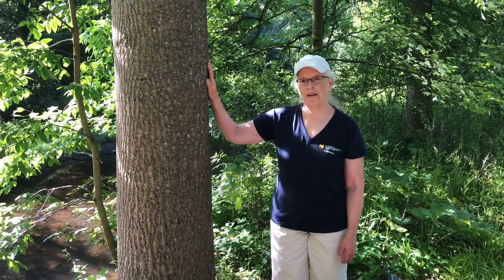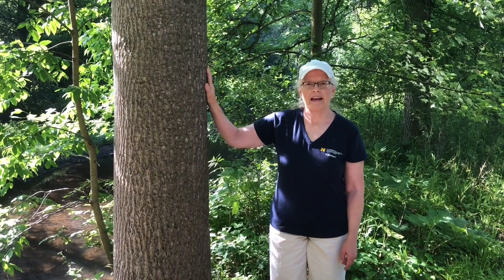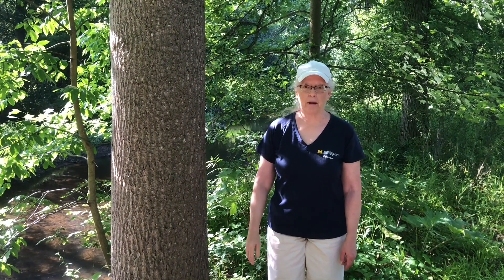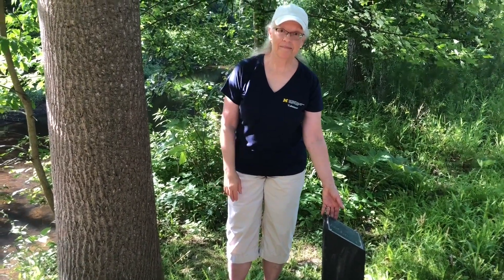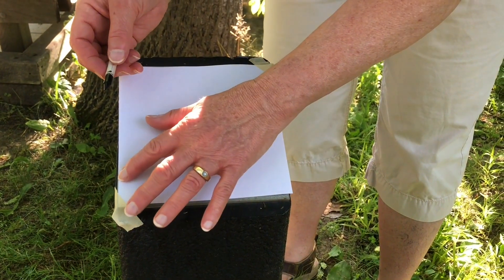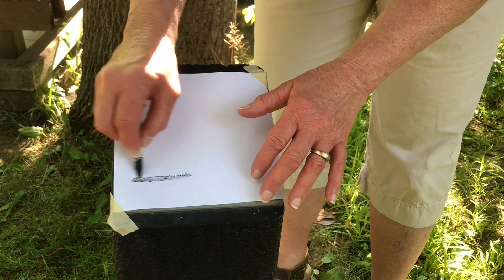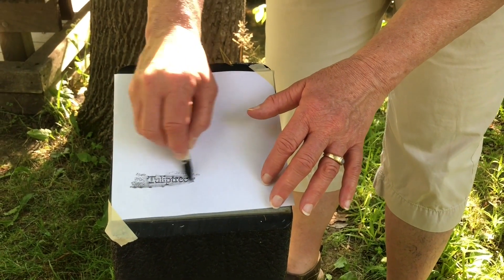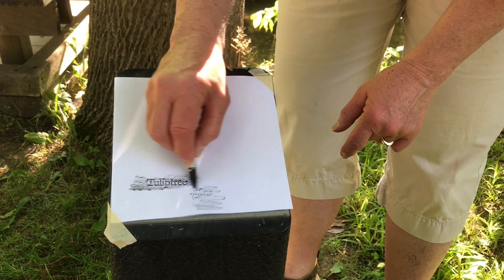Here's the tree I'd like to tell you about, and here's a fun way for you to discover its name. As part of the Sam Graham Trees Trail, many of the trees have signs like this one. If you have a piece of paper and a pencil or a crayon, you can make a rubbing like this. It's a tulip tree, and here is what its leaf looks like.